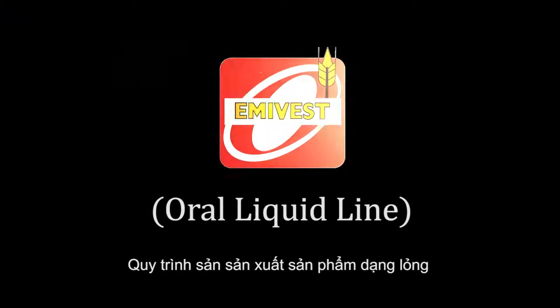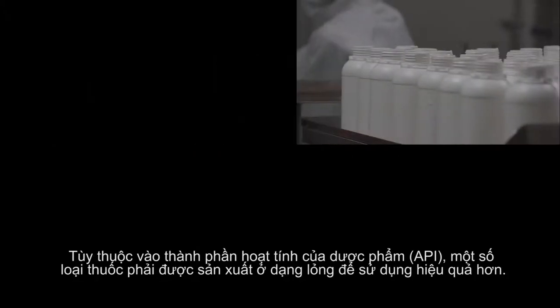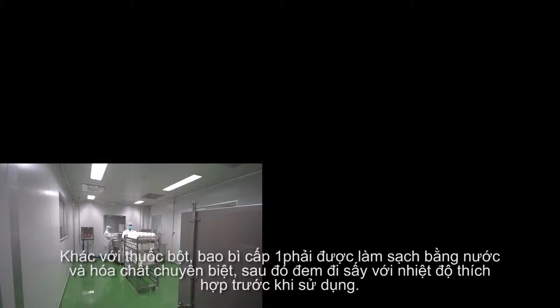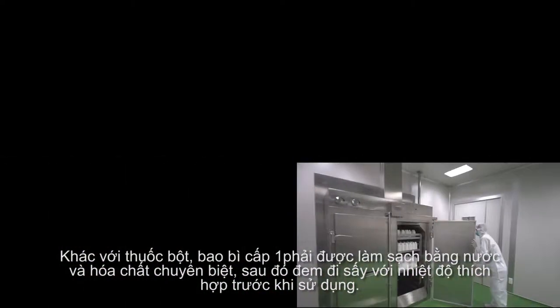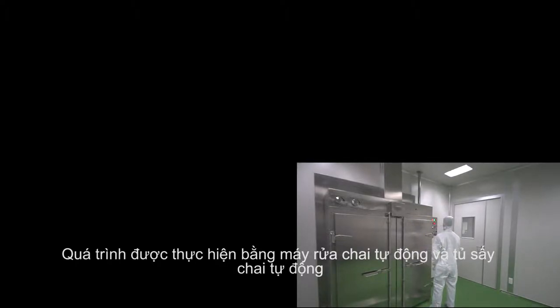Oral Liquid Line. Depending on the active pharmaceutical ingredient (API), some of its kind has to be produced in liquid form for effective use. Differing from the primary packaging of powder products, the bottle for packaging oral liquids has to be cleaned and sterilized before use. Every bottle is required to undergo an automatic bottle washing process before being dried under an automatic bottle dryer.